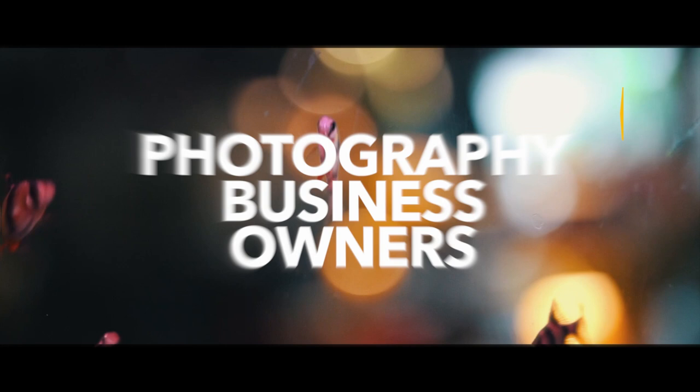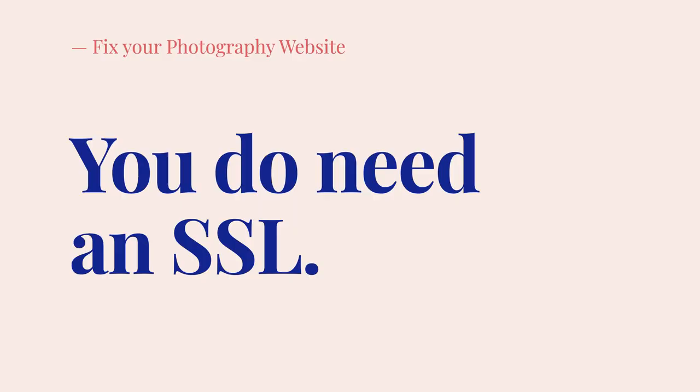I'm going to tell you whether you need an SSL certificate for your photography website and where to get one. My name is Gaston Garcia and I teach photographers how to build profitable businesses. In case you're not aware just yet, you do need an SSL certificate for your photography website. Let me break it down for you.